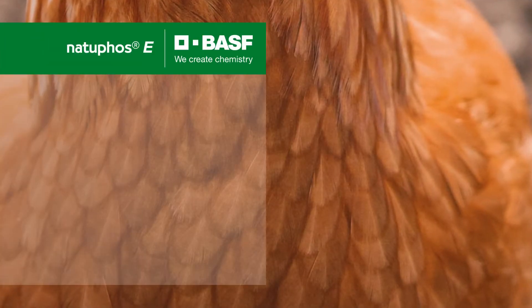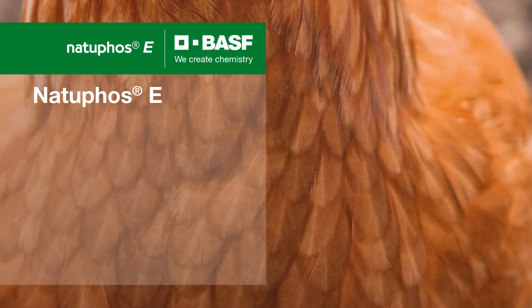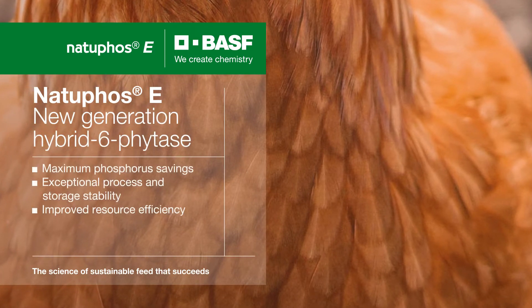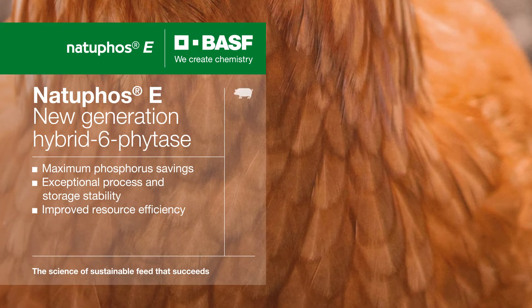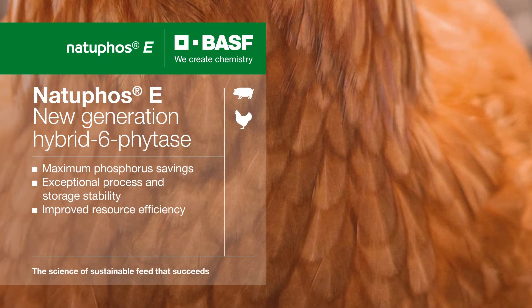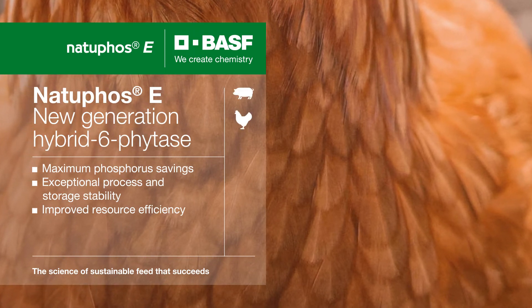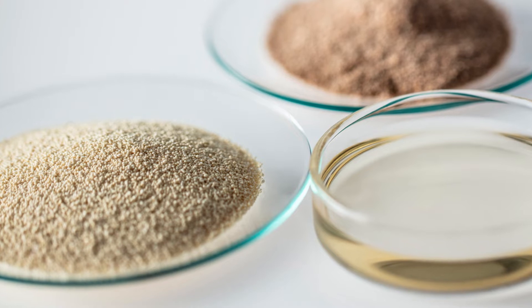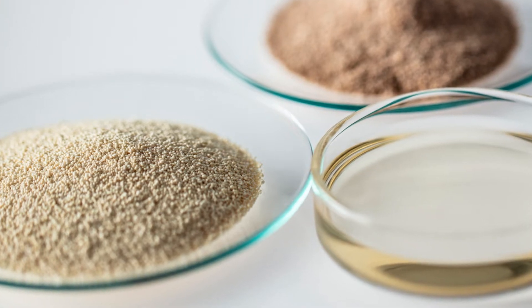Created from three bacterial sources, our enzyme Natufos-E is a new generation hybrid phytase. It promotes the vital growth of pigs and poultry. Natufos-E is available in powder, liquid, and granulate form. These formulations cover all usual areas of feed application.